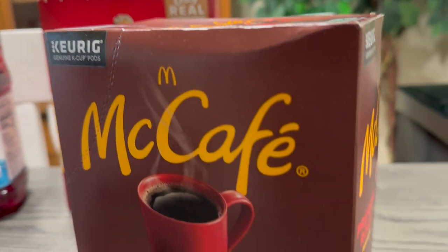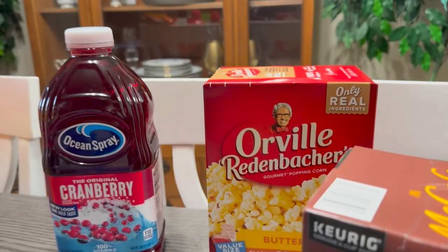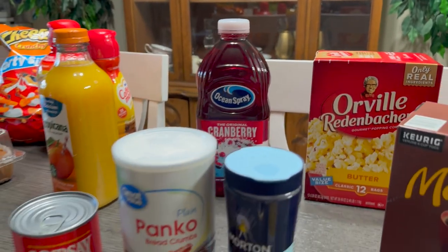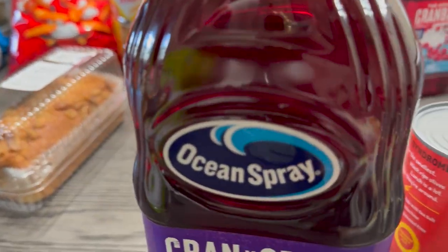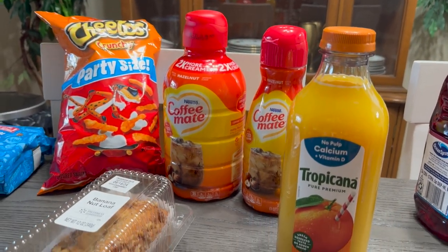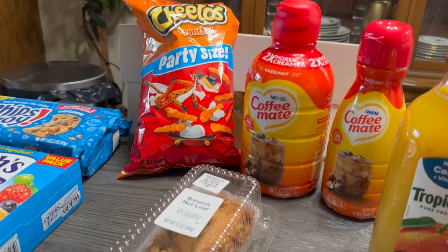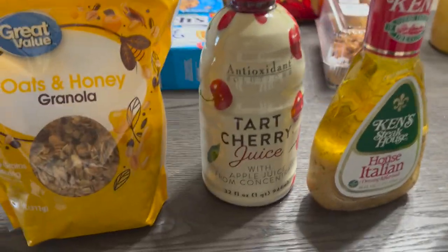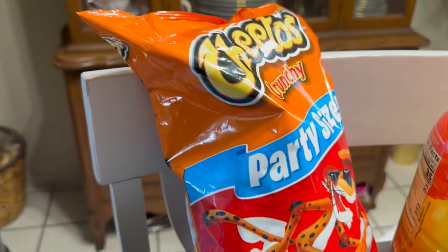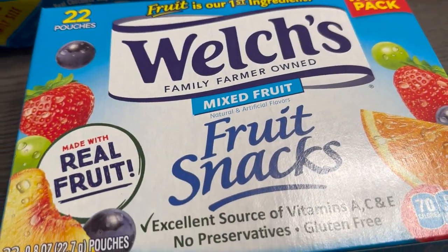Some McDonald's McCafé Premium Roast medium coffee, Orville Redenbacher popcorn, orange juice by Tropicana, hazelnut coffee in the back, banana nut loaf bread, party-size crunchy Cheetos — one of my all-time favorites — and Welch's fruit snacks.